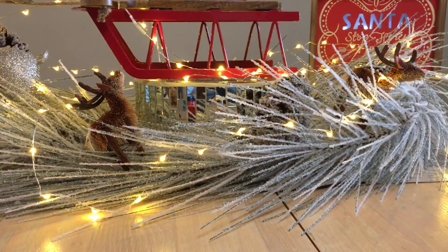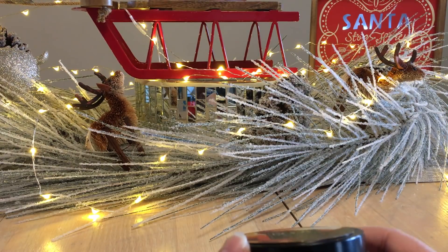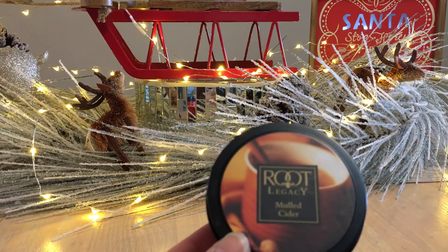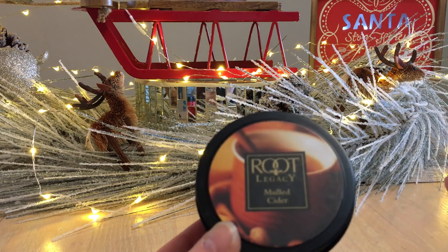There is beeswax in here. I'm still burning this — it's the only candle I haven't finished yet, but I will continue until it's done. All of these candles already have reviews up on my channel, listed in the playlists below.